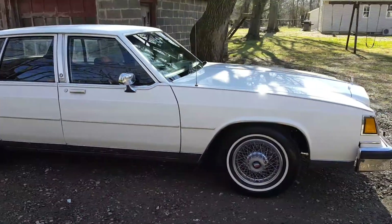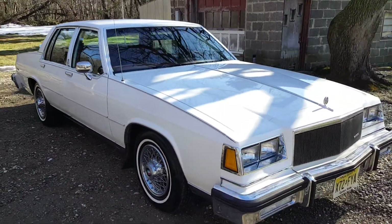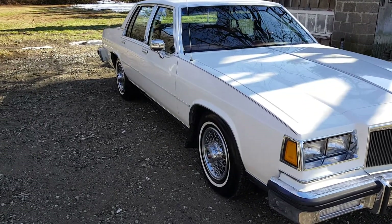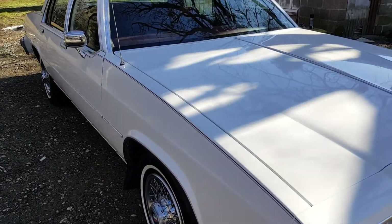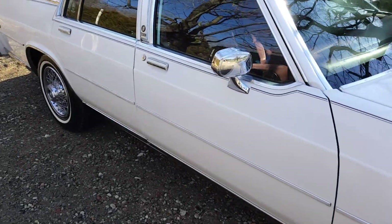I bought this car a year ago tomorrow — today is February 2nd. The car is not perfect. The paint is 100% original. They must have hammered these owners because they got the undercoating.